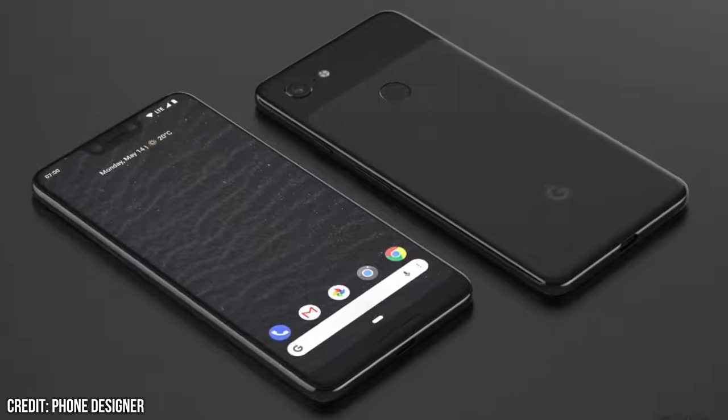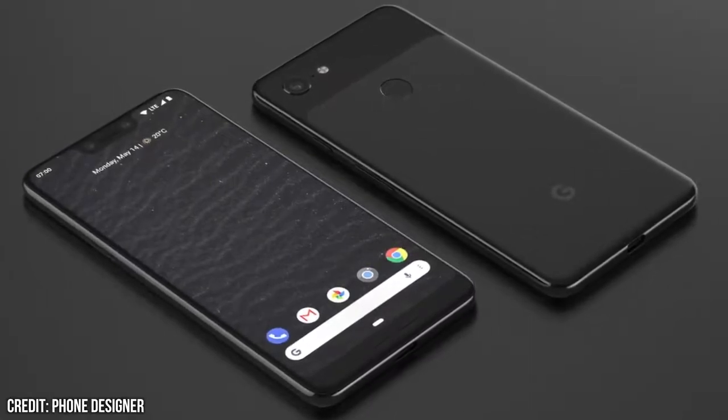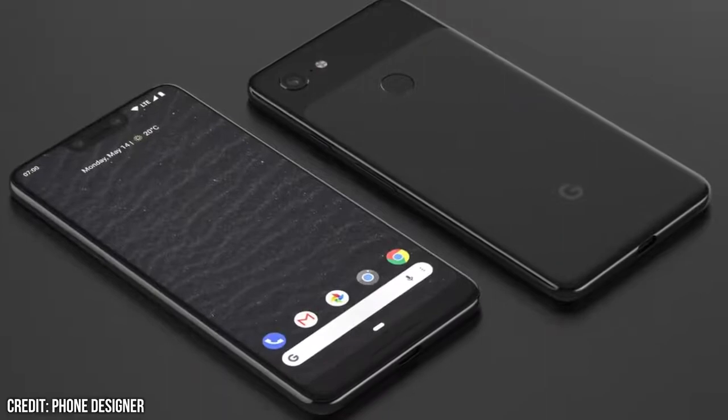Whilst on first glance it does look very similar to the Google Pixel 2 design, which was part glass and also part aluminium, if you inspect it closer, you'll notice this phone has the more seamless option of glass, followed by frosted glass.